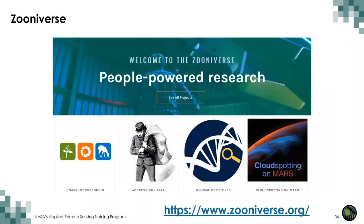Zooniverse is the world's largest and most popular platform for people-powered research. The goal is to enable research that would not be possible otherwise. Zooniverse research results in new discoveries, new datasets, and many publications. Projects can use Zooniverse to combine contributions from many individual volunteers, and you have the ability to look at data and estimate how errors might be occurring. One project we'll highlight in session three, Snapshot Wisconsin, uses Zooniverse in their work as well.